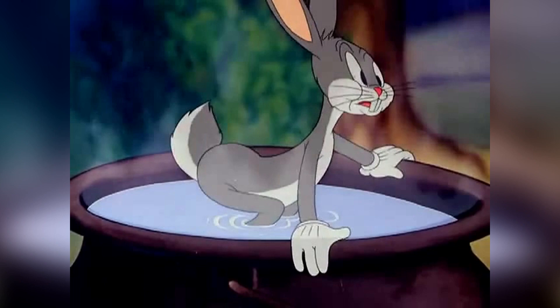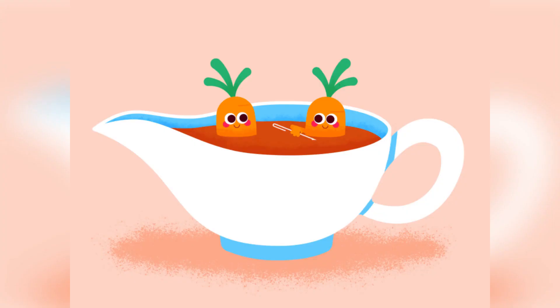Bugs needed a scheme so that he could jump the fence. Bugs knew what he had to do — he had to use his loony sense. Suddenly, carrots appeared in a carrot tub and they had a mouth and eyes. One carrot was wise and the other was basing itself. Are you surprised?